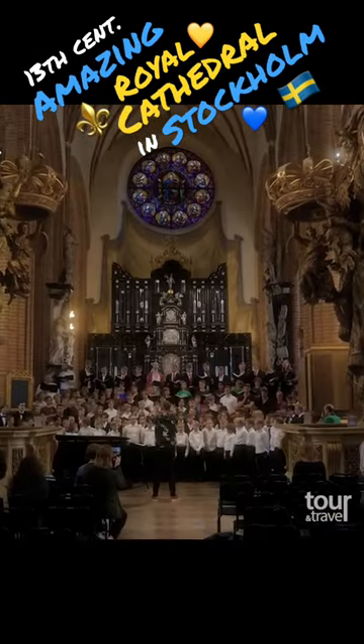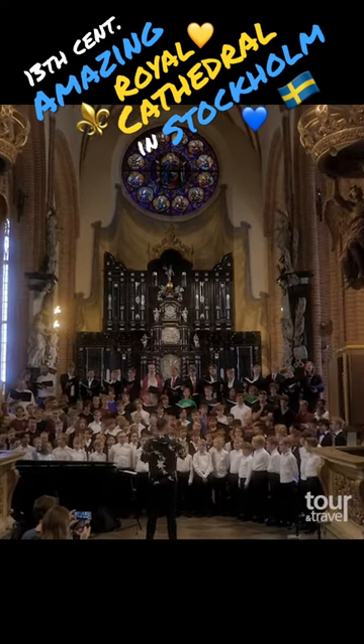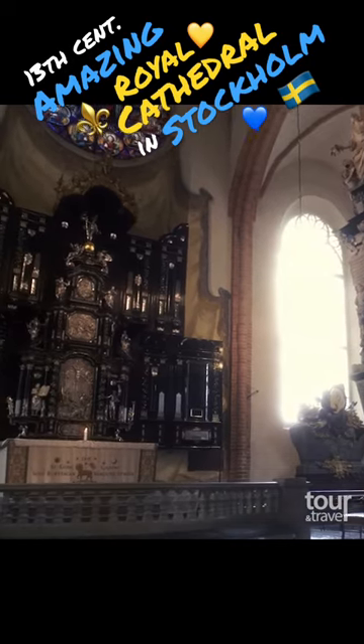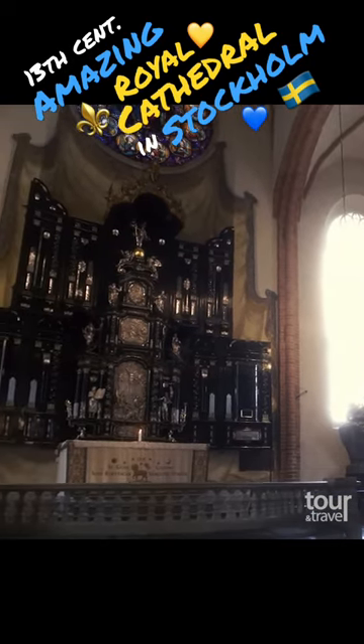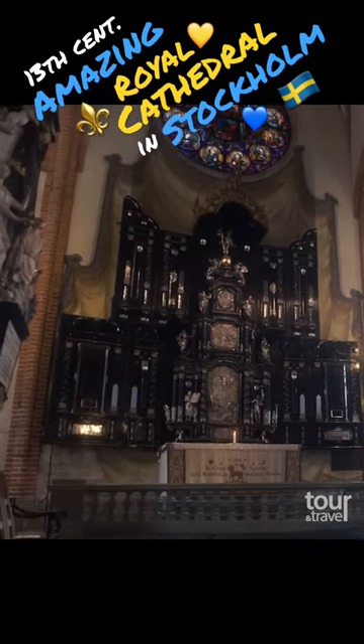Or the majestic altarpiece made of ebony and silver. This baroque masterpiece was completed in Hamburg and donated to the cathedral in 1652. Silver reliefs depict the Last Supper, the crucifixion, the burial, and the resurrection of Christ.